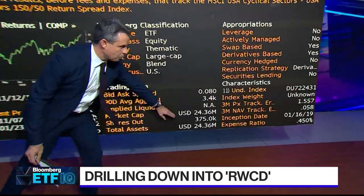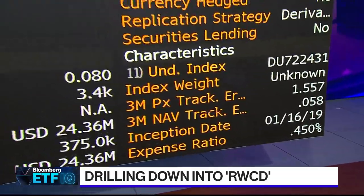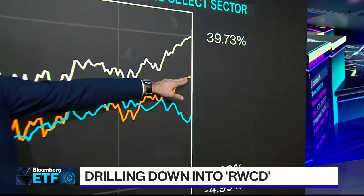It's very new — $24 million. The fee is 45 basis points, which is pretty low for one of these package-trade-type ETFs. Looking at the performance since it launched, I put XLK and XLU here so you can get an idea that when you go 150/50 long-short, it kind of winds up in the middle of XLK and XLU.